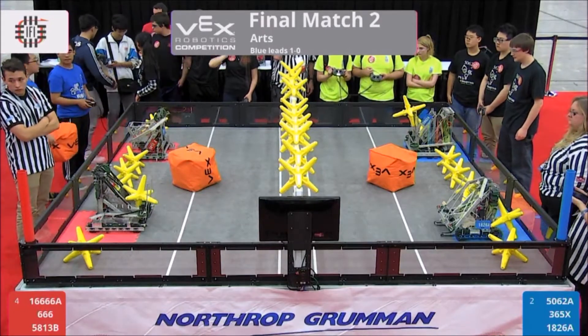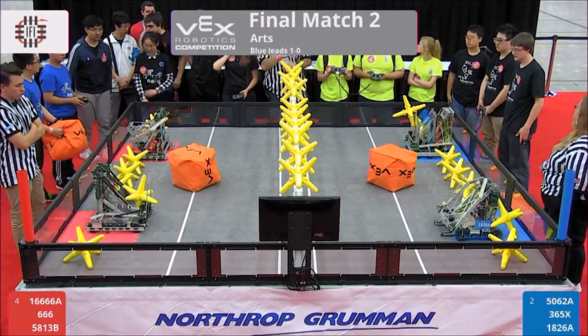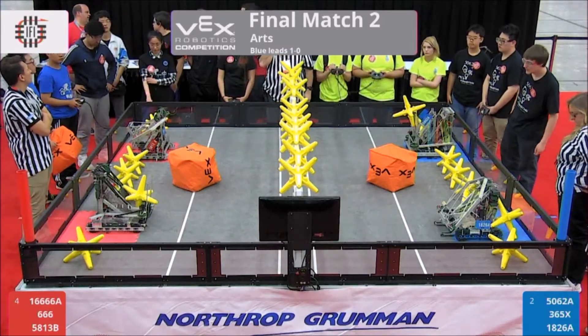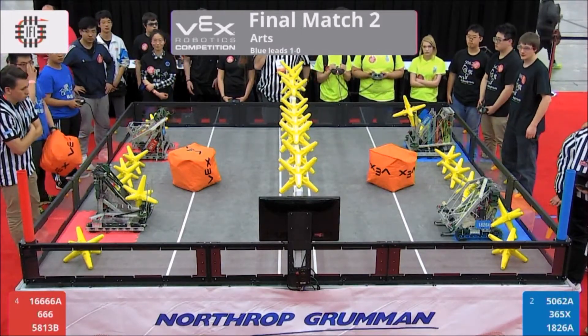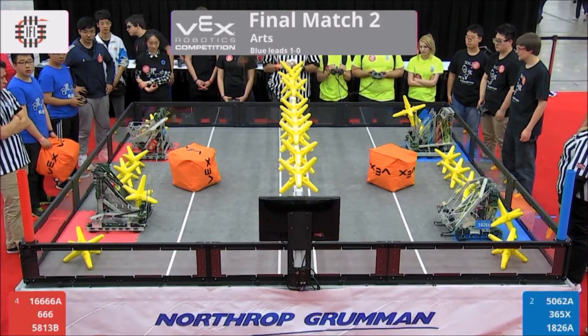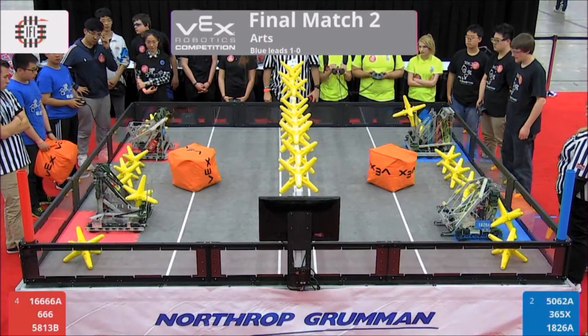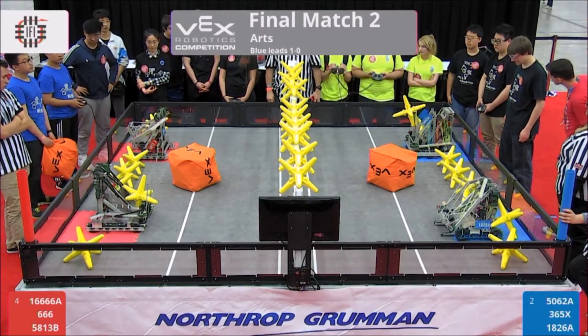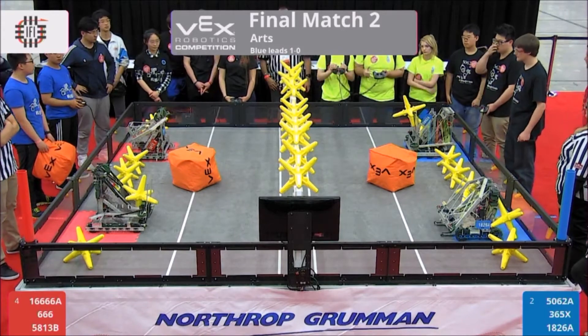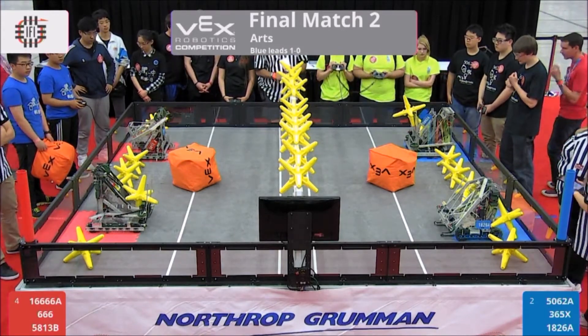Ladies and gentlemen, we're ready for our second finals match. This could be our final match here on the Arts Division. Can I get a little excitement for our potential final match here? Looks like the crowd is ready to go. Our drivers look definitely ready to go. Can I get a thumbs up from our Red Alliance, from our Blue Alliance? We're ready to go. We'll start in three, two, one, go.